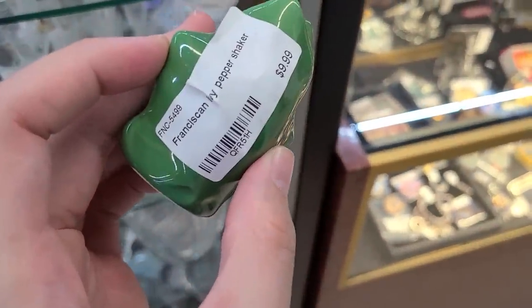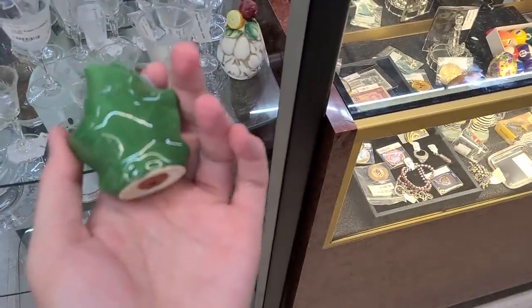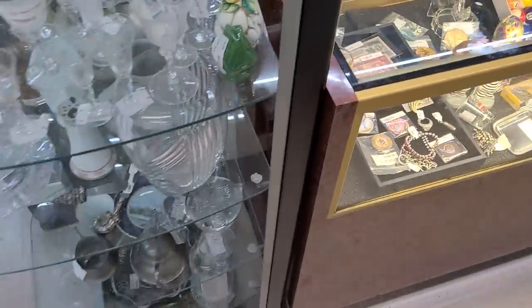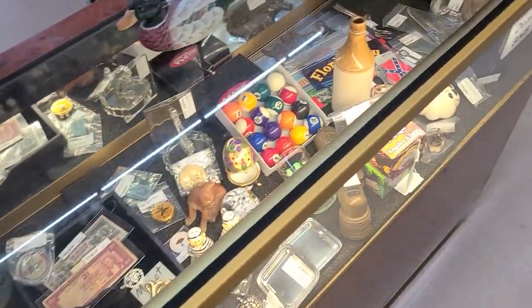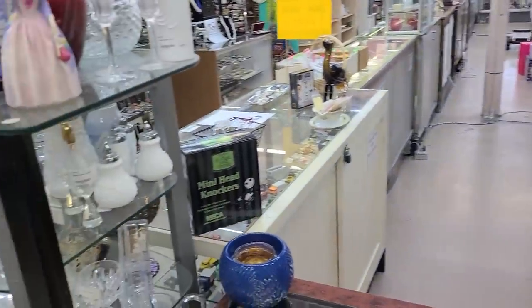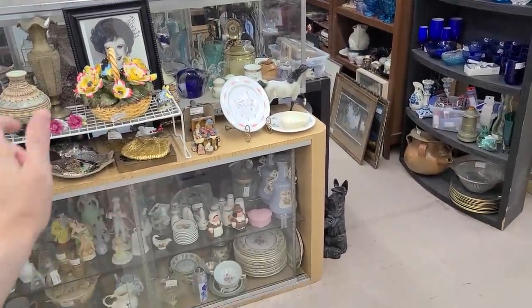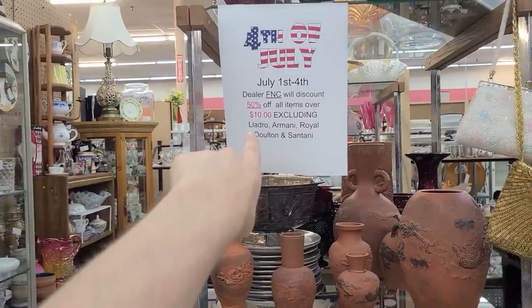It's a Franciscan Ivy pepper shaker — just one for $10, though the pair sells for around $25. Nice salt and pepper shakers from the Franciscan Ivy line. There's also a little onion man figure. That 50% off booth was fantastic — I did as much as I could there. Now we're pressing on; there's another booth with 50% off.